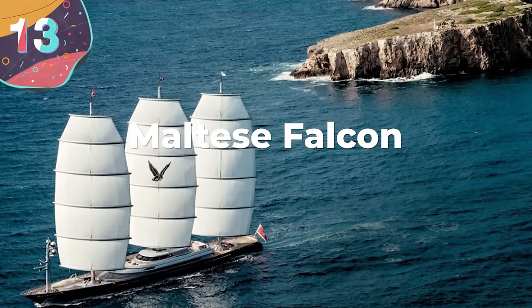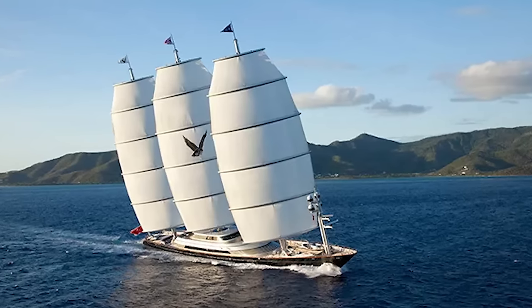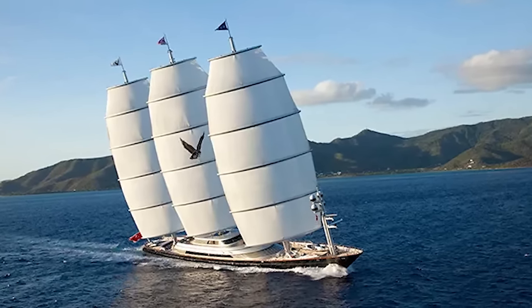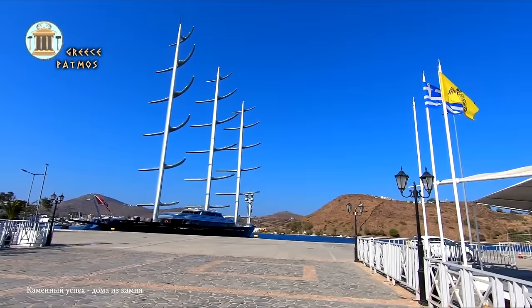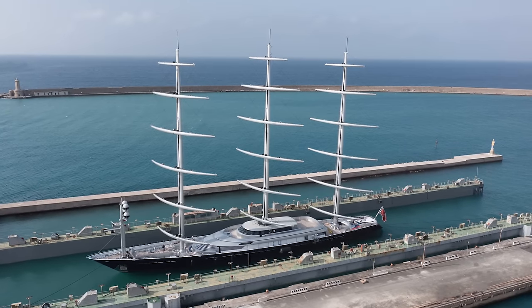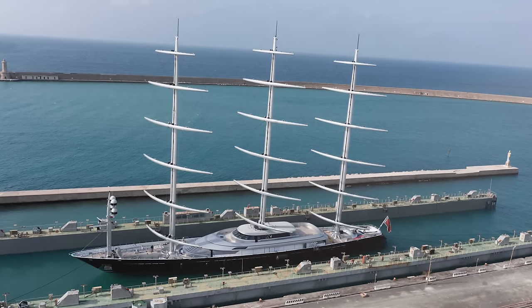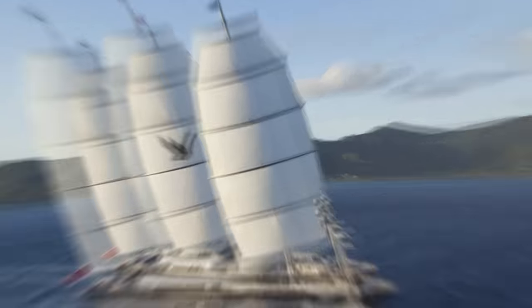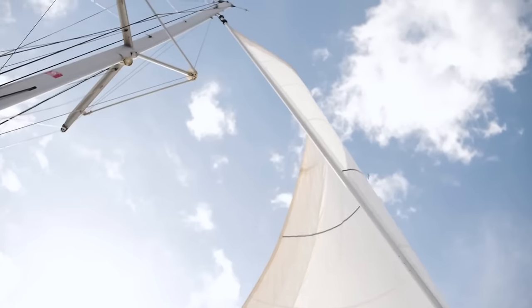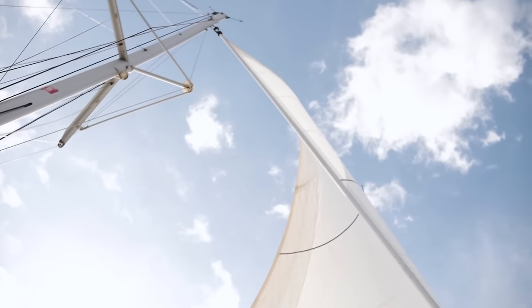Number 13: Maltese Falcon. Built by Italian shipbuilder Perini Navi for Tom Perkins, the American venture capitalist, the Maltese Falcon is one of the most recognizable and complex sailing yachts ever built. Measuring 289 feet long, the hull was first launched in 1990 but only fully completed in 2006. Thought to have cost around $200 million, it has three 187-foot-tall self-standing rotating carbon fiber masts using the Dyna rig system, whereby the sails are stored in the masts and can automatically unfurl themselves. Fifteen square sails combine into one without any gaps and can be set in just six minutes, trimmed by rotating the masts.